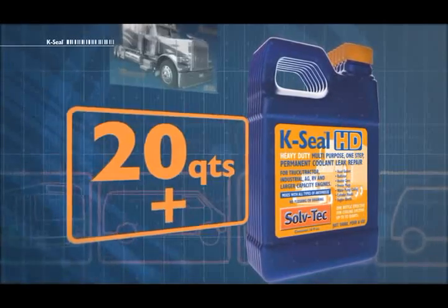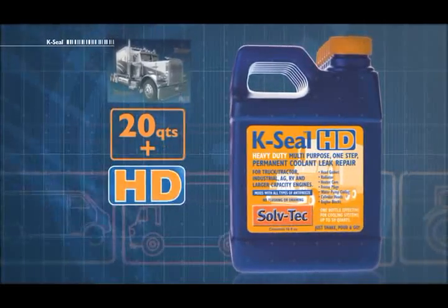For cooling systems over 20 cores, use K-Seal HD, specially designed for large engines.